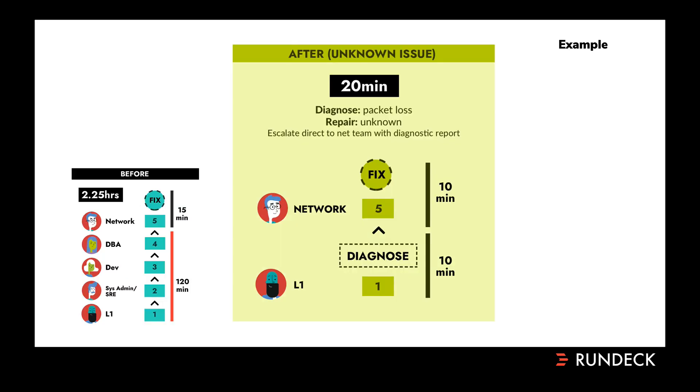Now let's talk about how this could have been different. What if we had empowered that initial responder with a Rundeck job that called a series of diagnostics? These could be shell scripts, system commands, Ansible scripts, Python scripts, Perl scripts — whatever those different subject matter experts and teams are comfortable with. They could provide those diagnostics to that initial responder in the form of a Rundeck job that they can run to zero in on what the issue is before we have to escalate to anybody.